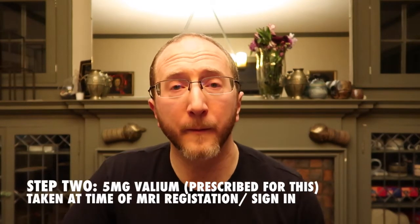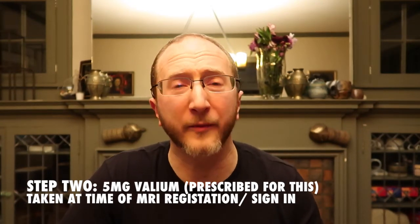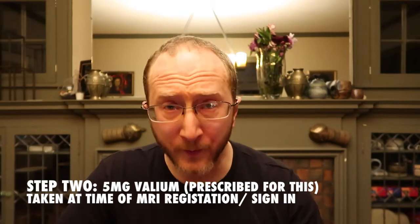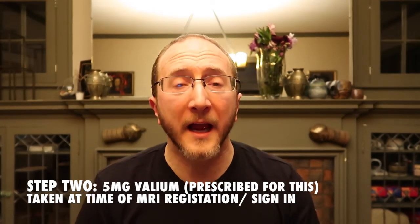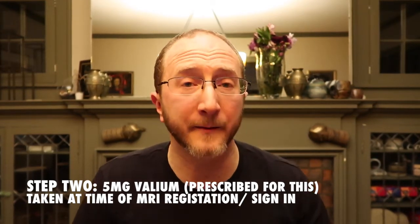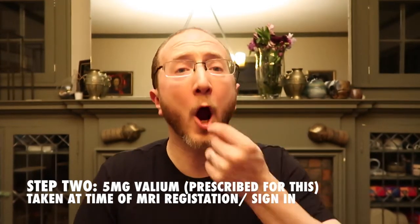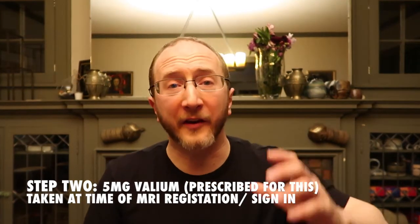Step two is that you have a pill. Typically, we use five milligrams of Valium — it's a prescription that's been given to you by your provider prior to the MRI. Of course, you're going to talk to your provider to make sure that everything we're talking about makes sense. When you register for the MRI, you take your five milligrams of Valium, and I joke that that's like downing a six pack.